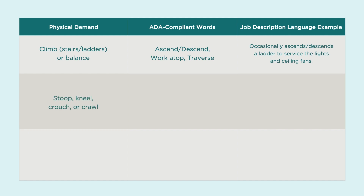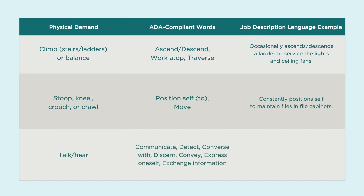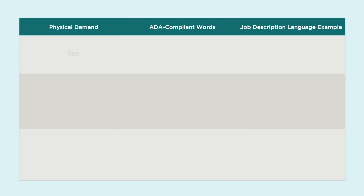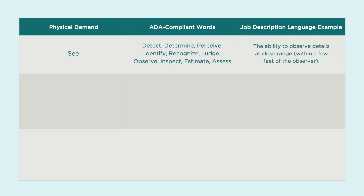Instead of 'stoop, kneel, crouch, or crawl,' use 'position self to move' — such as 'constantly positions self to maintain files in the cabinets.' Instead of 'talk or hear,' use communicate, detect, converse with, discern, convey, express oneself, or exchange information — such as 'the ability to communicate information and ideas so others will understand; must be able to exchange accurate information.' Instead of 'see,' use detect, determine, perceive, identify, recognize, judge, observe, inspect, estimate, or assess — such as 'the ability to observe details at close range within a few feet of the observer.'